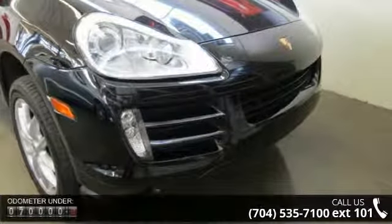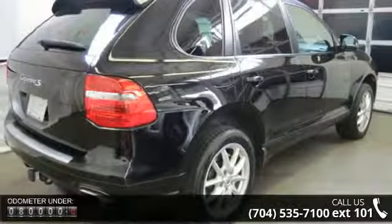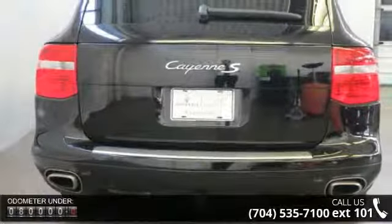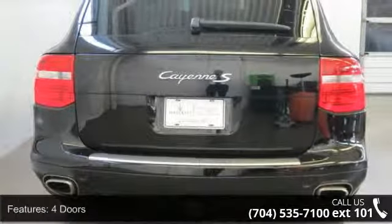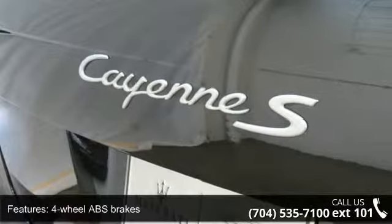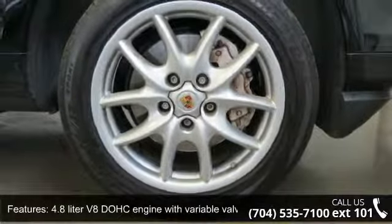Enjoy these notable features: front fog driving lights, multifunction remote, trunk hatch door windows, audio controls on steering wheel, passenger airbag, curtain first and second row, all wheel drive, and fuel economy EPA highway 19 MPG and EPA city 12 MPG.